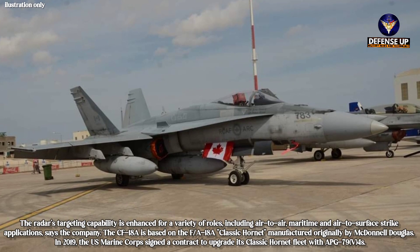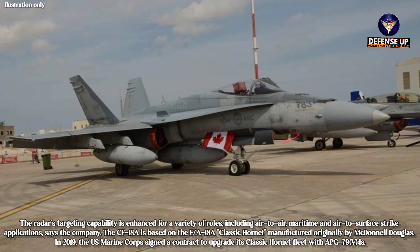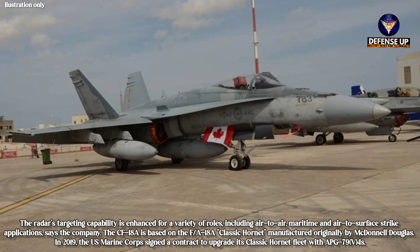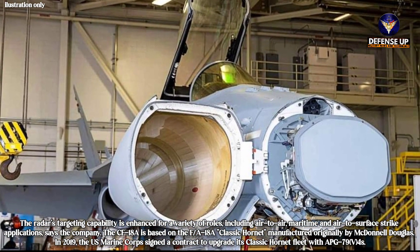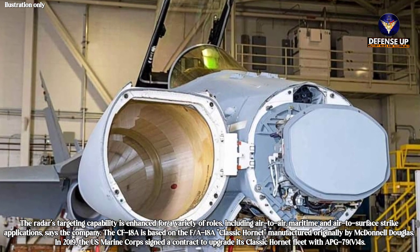The CF-18A is based on the F/A-18A classic Hornet, manufactured originally by McDonnell Douglas. In 2019, the U.S. Marine Corps signed a contract to upgrade its classic Hornet fleet with APG-79B-4s.